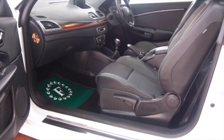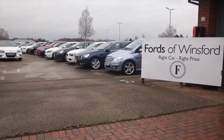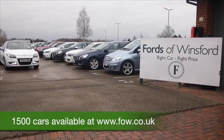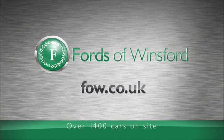Don't forget at FOW the price you see is the price you pay — there's no hidden extras. Why not ring and reserve? We can hold the car for you for up to 48 hours, there's no obligation and no deposit. Bring your licence with you, have a test drive, and discover this great car for yourself at Fords of Winsford.